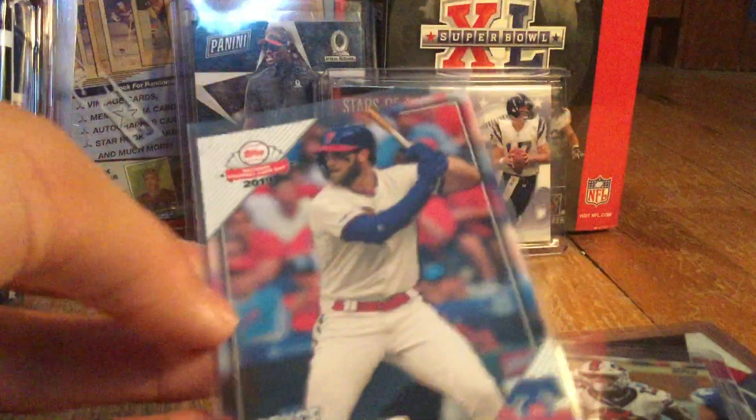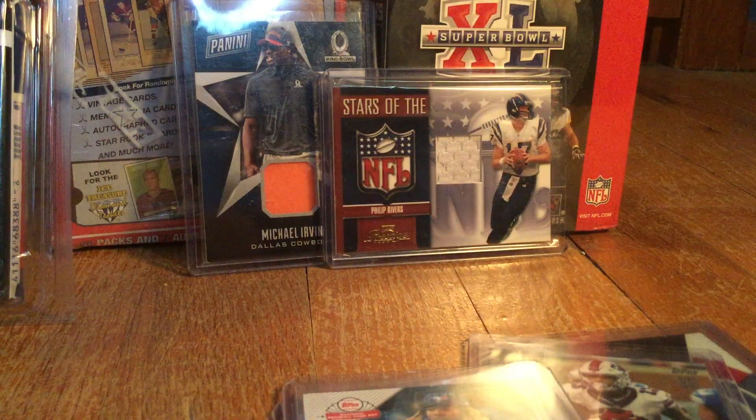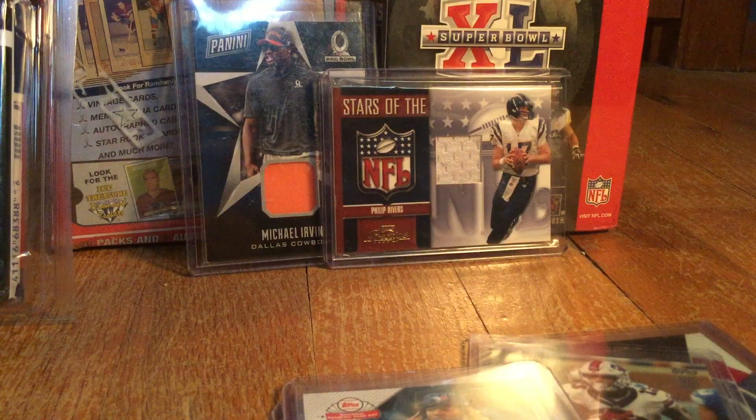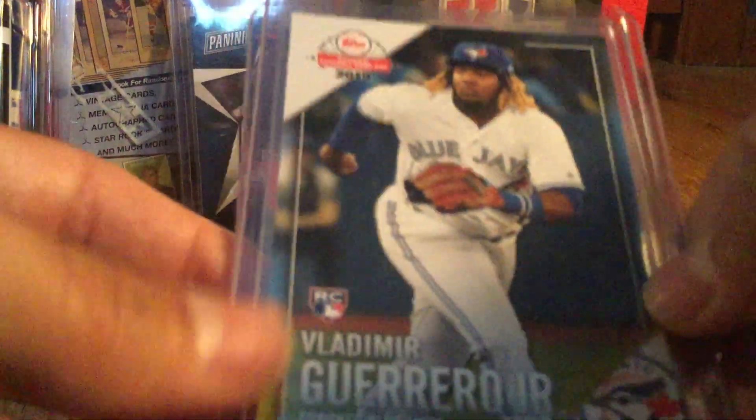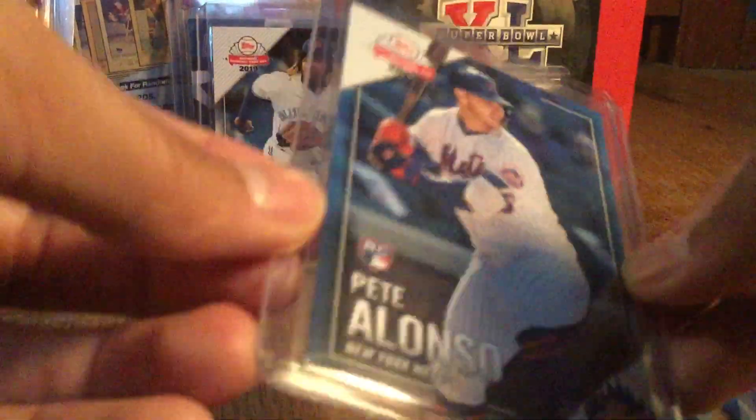And then Bryce Harper — I'm pretty sure this is a short print; J&J Sport Productions told me that, so not 100% sure, but I think it's a short print. You guys let me know. Probably the two best cards out of that full set: we got a Vladimir Guerrero Jr. rookie, which is pretty awesome.